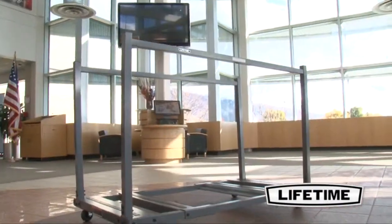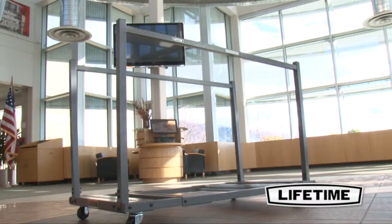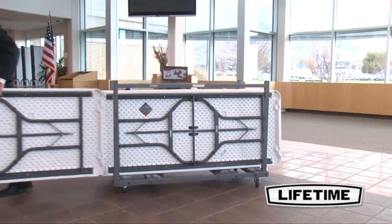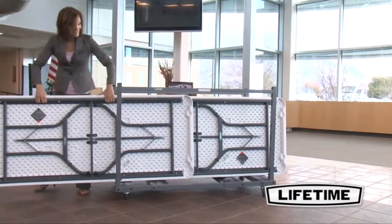For easy transport and storage, the Lifetime table cart holds up to 10 Lifetime tables and easily moves on swivel caster wheels. Constructed of 16-gauge powder-coated steel tubing, the table cart is built to withstand the high demands of commercial use, both indoor and outdoor.